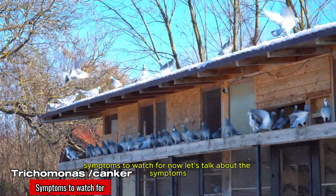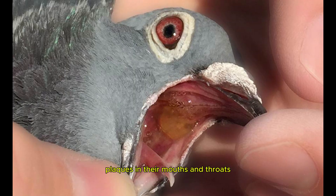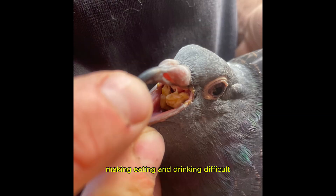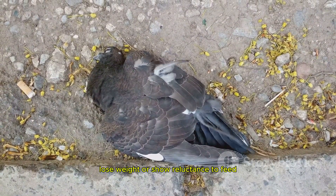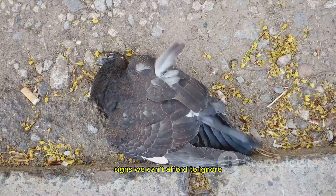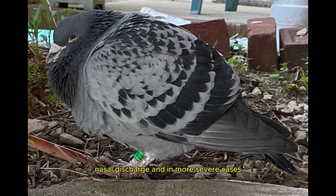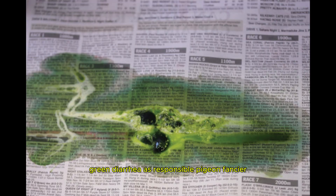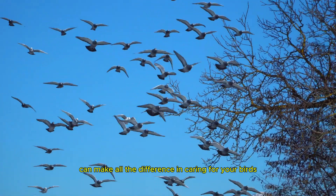Symptoms to watch for: Infected pigeons may develop white or yellow plaques in their mouths and throats, making eating and drinking difficult. You may notice that affected birds become lethargic, lose weight, or show reluctance to feed — signs we can't afford to ignore. Other symptoms might include coughing, nasal discharge, and in more severe cases, green diarrhoea. As a responsible pigeon fancier, keeping a close watch for these signs can make all the difference in caring for your birds.